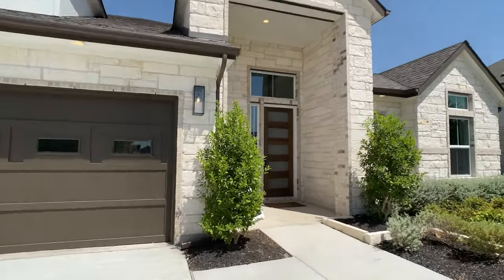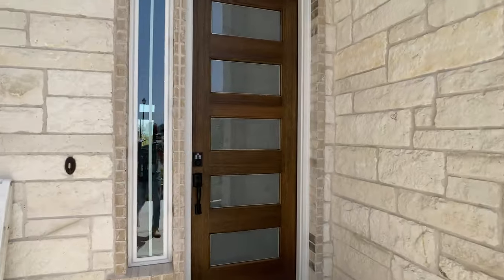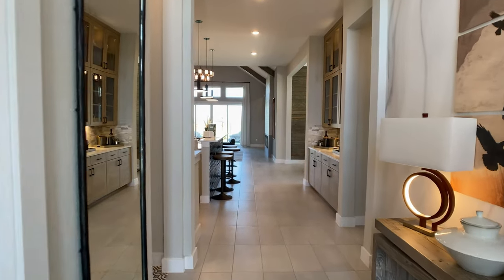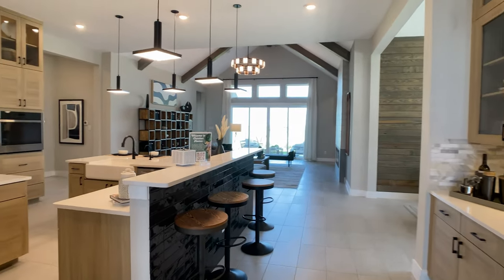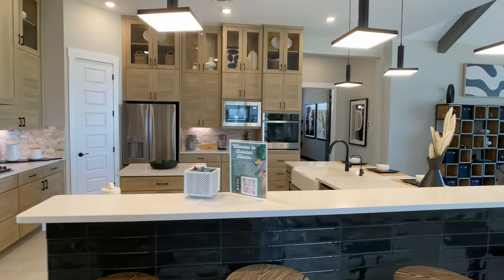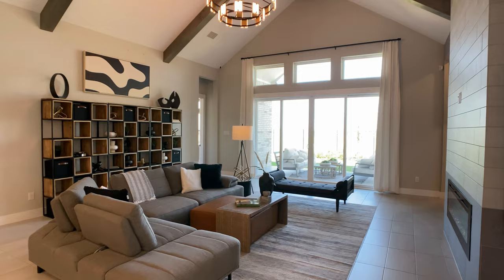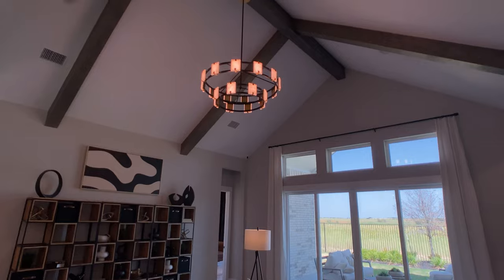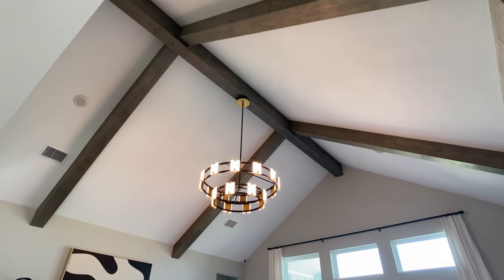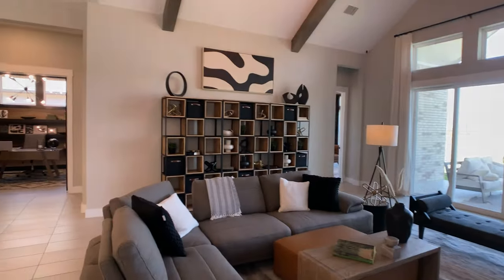Today we're going through the Kennedy plan with Chesmar Homes. This home is over 3,200 square feet. It has four bedrooms, three and a half bathrooms, and I'm excited to show you all the high-end design throughout this home. We'll go room by room in detail, including right here in the kitchen, but I have to first show you a close-up look at the cathedral-style ceilings. So good to see this in a living room on a one-story plan — it opens up the space so much and really makes the home feel so unique compared to other builders.